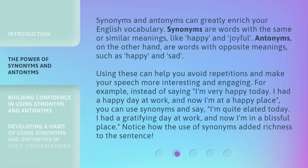For example, instead of saying, 'I'm very happy today. I had a happy day at work, and now I'm at a happy place,' you can use synonyms and say, 'I'm quite elated today. I had a gratifying day at work, and now I'm in a blissful place.' Notice how the use of synonyms added richness to the sentence.